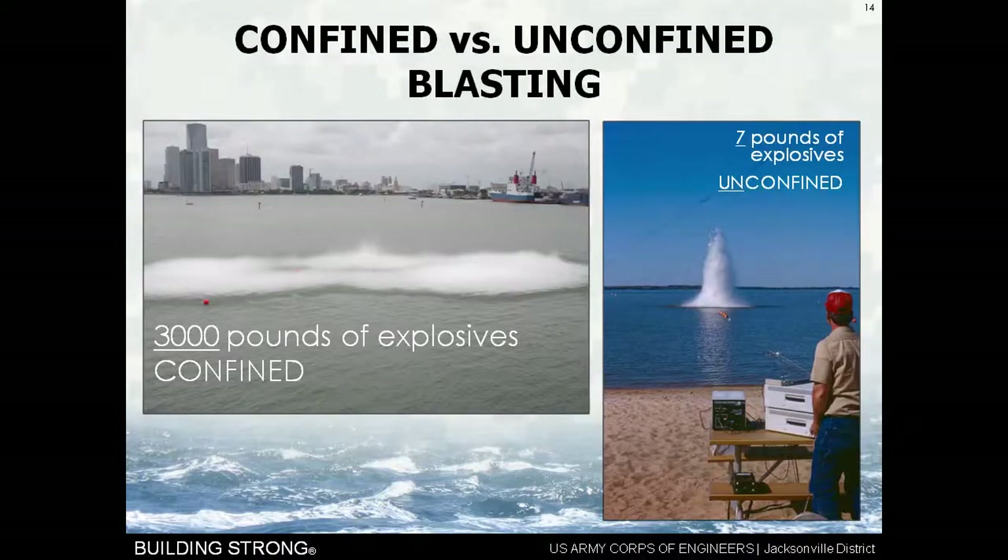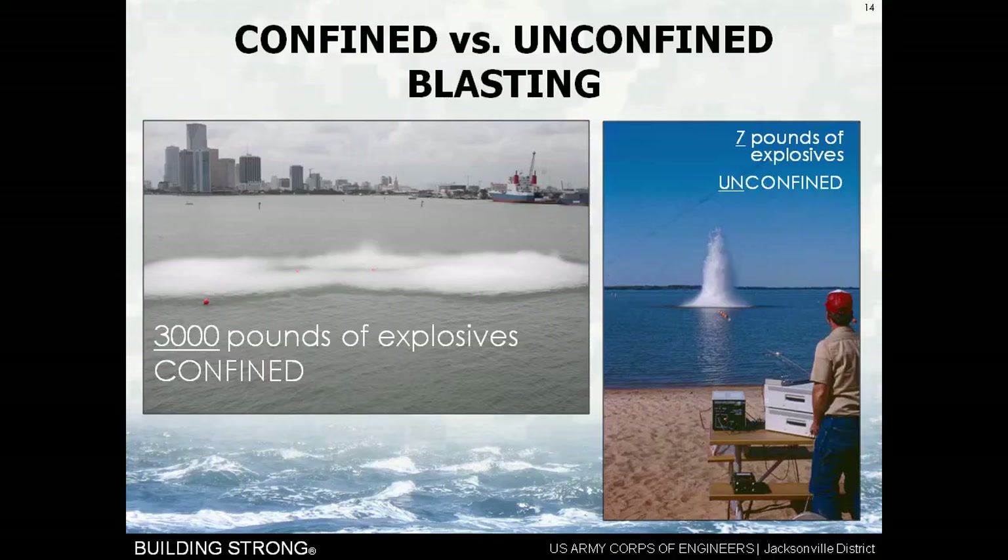This is not what we talk about when we talk about a confined blast. This is actually a ship shock test of the U.S. Winston S. Churchill — the Navy sets off a bomb next to a new class of ships to see how well it does. What I'm talking about is confined explosions. This is actually a 3,000 pound confined blast on the left-hand side at Miami Harbor, and I want you to compare that to a 7 pound unconfined blast. How did I get 3,000 pounds to be that low and 7 pounds to be that high? That is confined blasting.